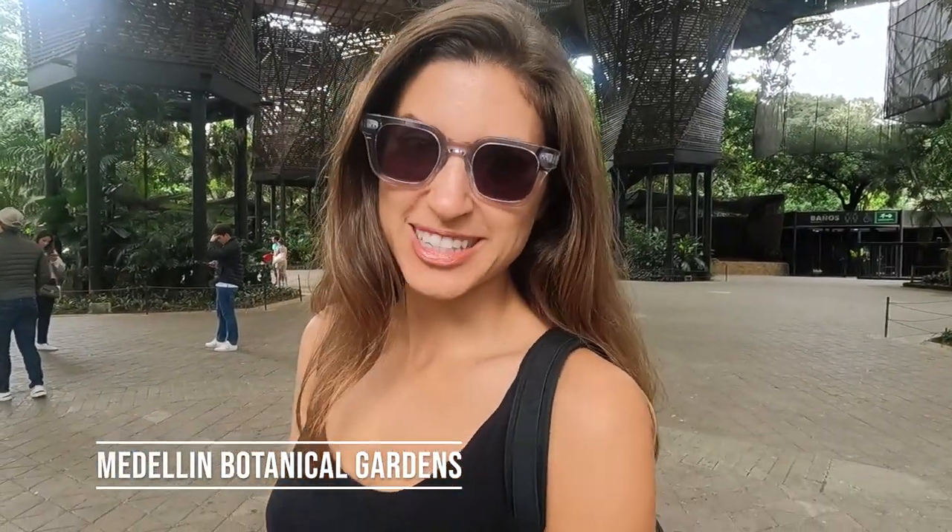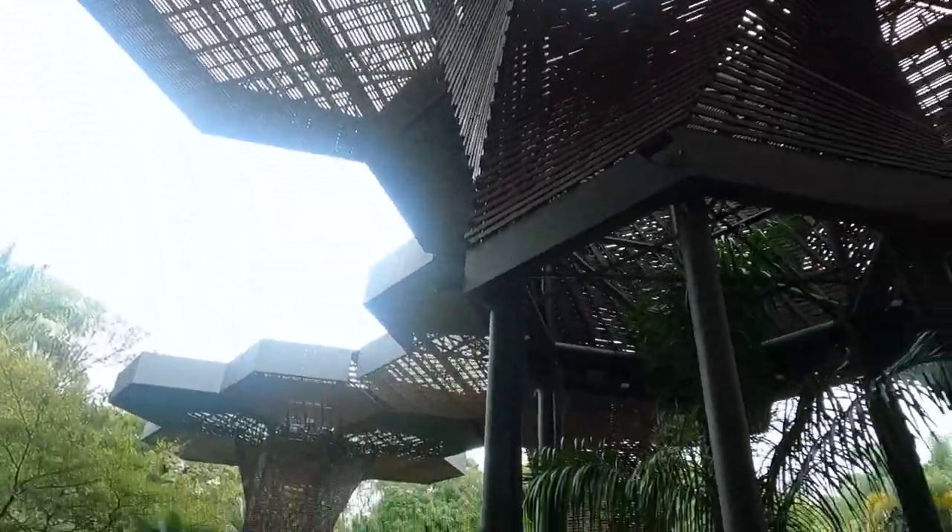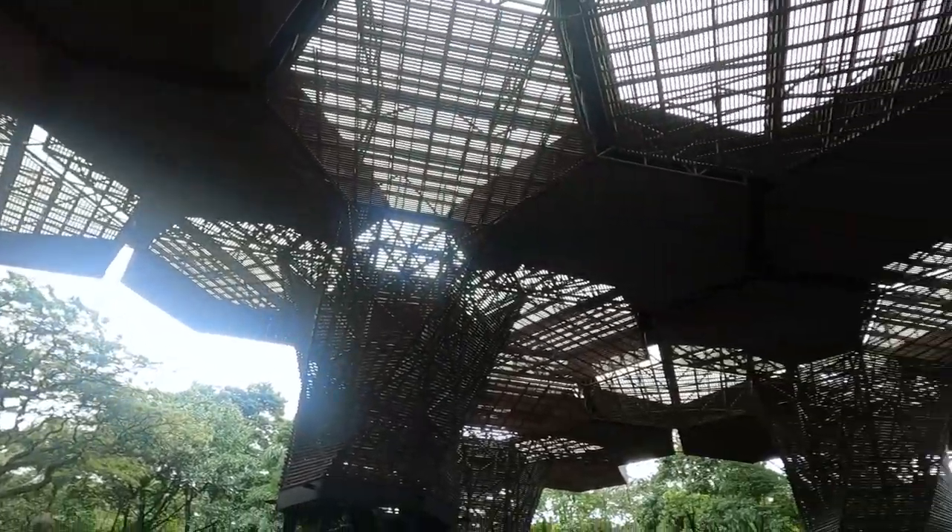We are in the famous botanical gardens, where you will definitely want to come just to see what is above me right now. This is called the Orchidorama. It is composed of many hexagons woven together, towering 65 feet above you, and its purpose is to collect rainwater and protect the huge collection of orchids and butterflies that they have here.